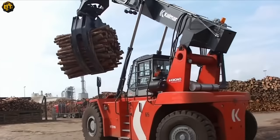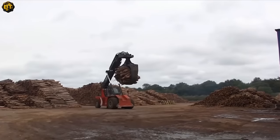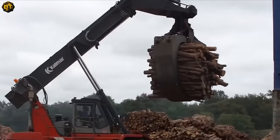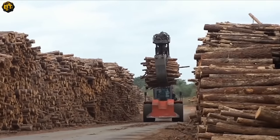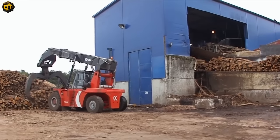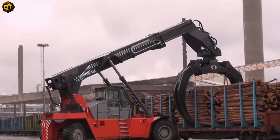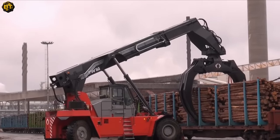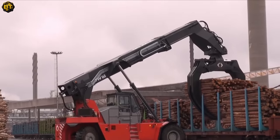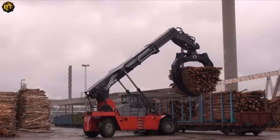This versatile machine is designed to streamline the wood handling process, from unloading trucks to stacking and sorting operations. With its efficient functionality and robust capabilities, the TW Logstacker revolutionizes wood logistics with its multifaceted operations. Unloading trucks is a breeze for the TW Logstacker as it easily lifts and transports logs. Its powerful hydraulic system ensures a smooth and seamless unloading process, minimizing downtime and maximizing productivity.